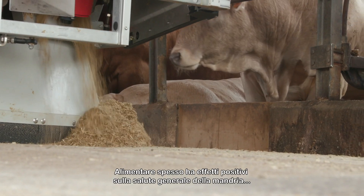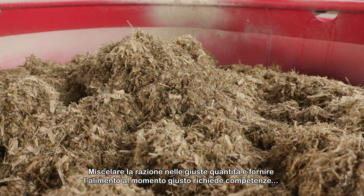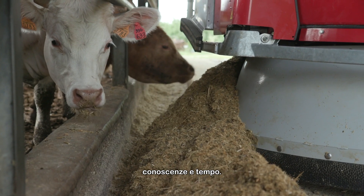Feeding more frequently has a proven positive effect on overall animal health, growth and milk production. Mixing the right rations in the right quantities and feeding them at the right moment requires knowledge, understanding and time.